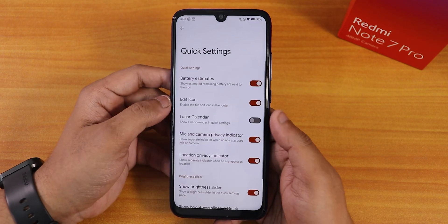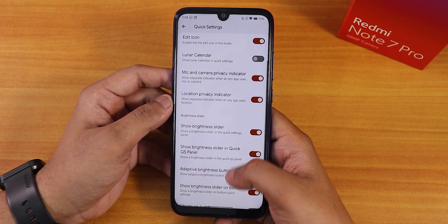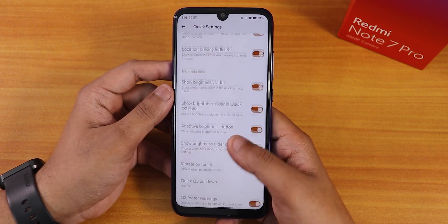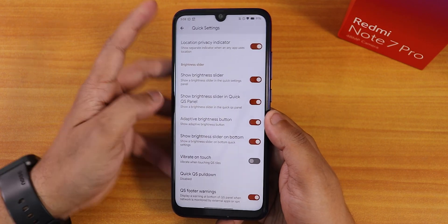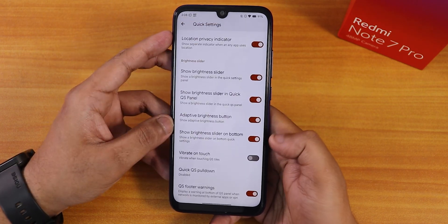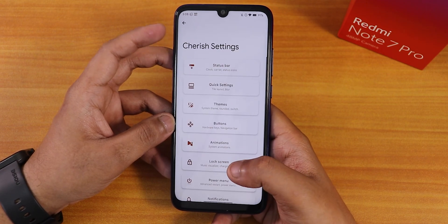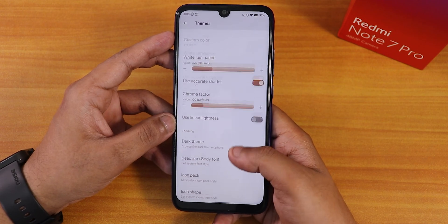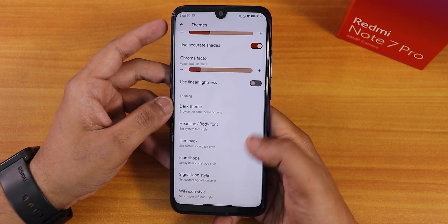In the quick settings panel: battery estimates, edit icon, lunar calendar, mic and camera privacy indicators, location privacy indicators, and brightness slider customization. You can enable or disable the brightness slider on the short quick settings panel. There's also quick pull-down, quick settings footer warnings. Under themes: black theme, custom colors, dark theme, and the Monet theme engine is working super fine.